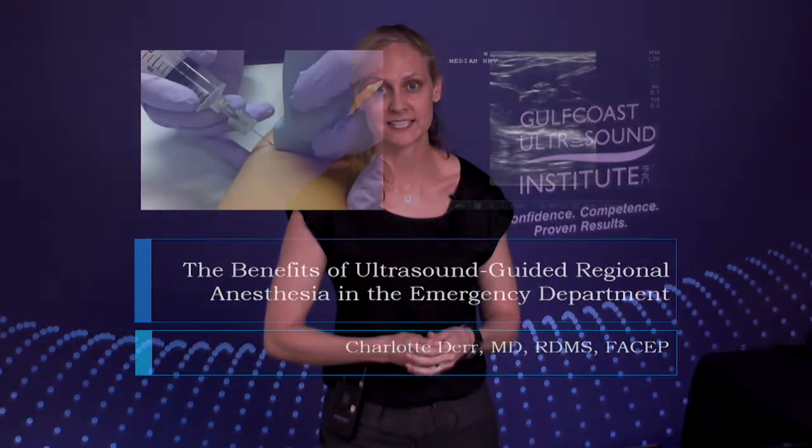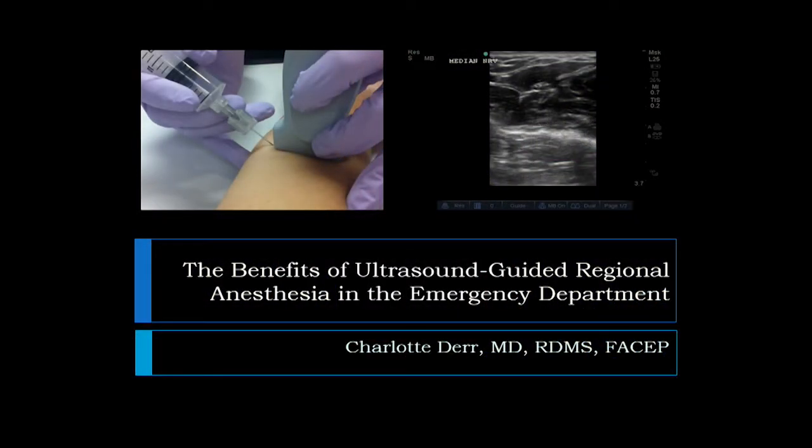Hi, I'm Dr. Charlotte Durr. I'm the Ultrasound Director for the University of South Florida's Emergency Medicine Residency Program, and I'd like to speak with you today on how I've incorporated ultrasound-guided regional anesthesia into my work in the emergency department and how I feel my patients have benefited from its use.